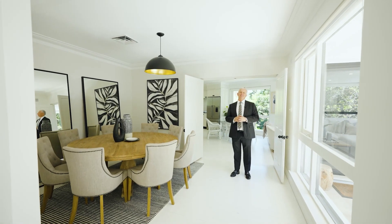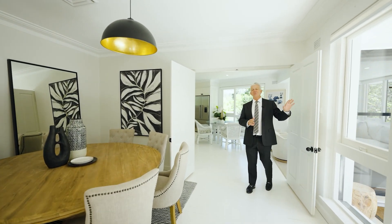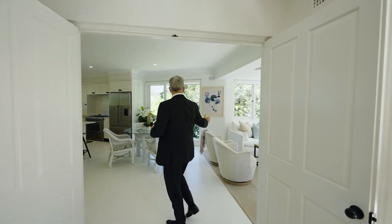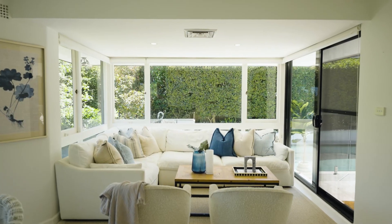The property has great living areas with the beautiful character white timber floors, the large picture windows looking out to the entertaining area. And to my right, we have the casual living area, also those private views.